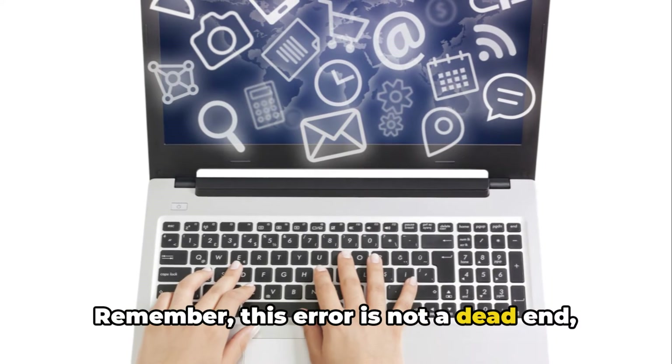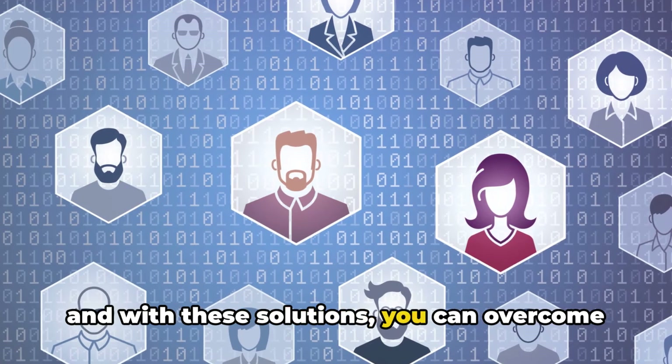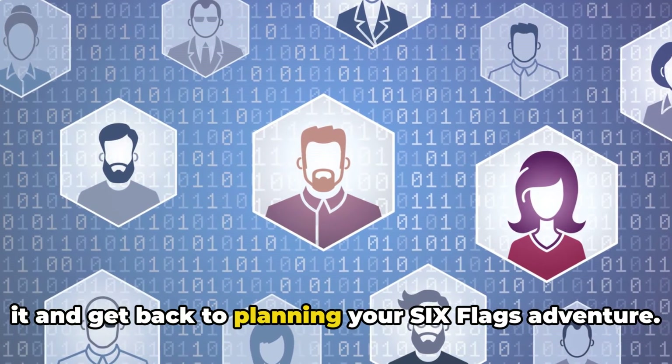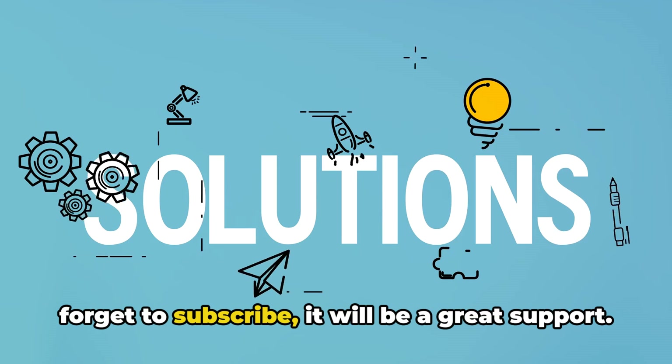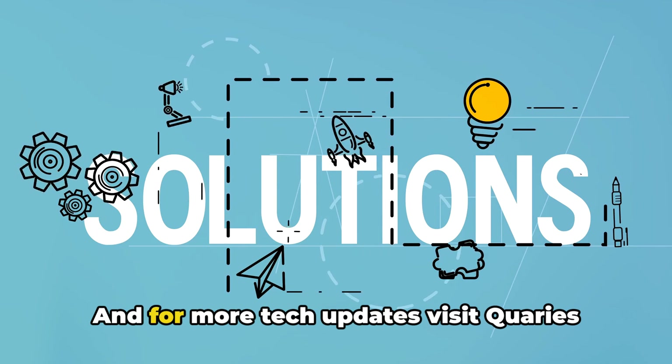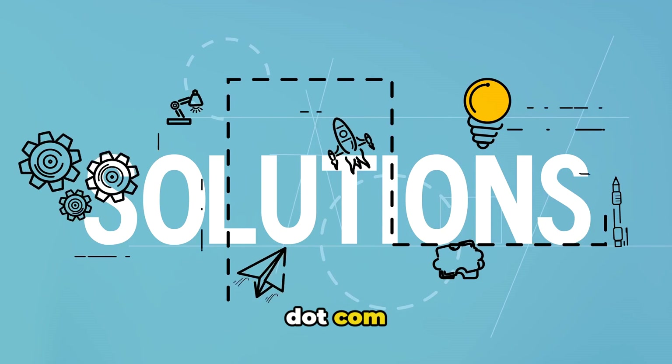Remember, this error is not a dead end, and with these solutions, you can overcome it and get back to planning your Six Flags adventure. If you like this information, don't forget to subscribe — it will be a great support. And for more tech updates, visit Queries.com.